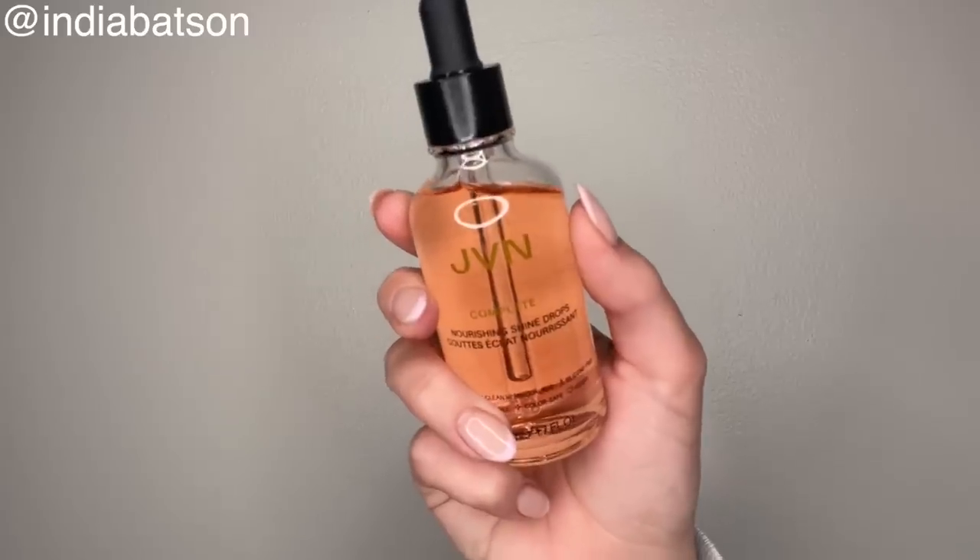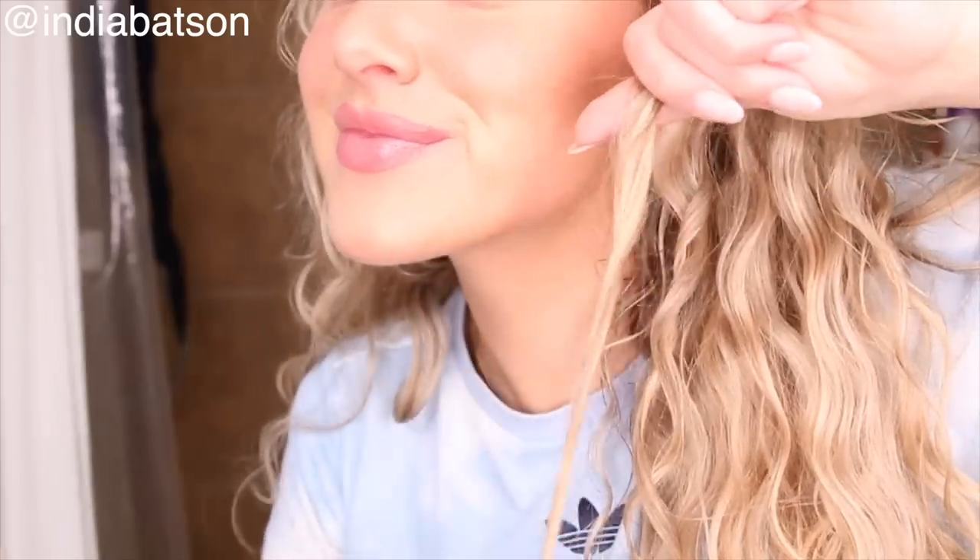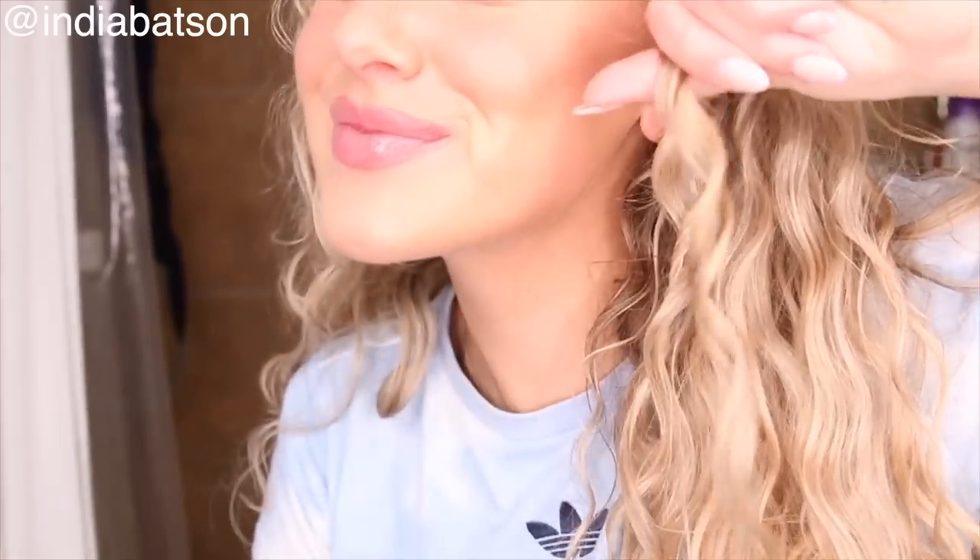Moving on to the JVN Complete Nourishing Shine Drops — these are fire. They are of course silicone-free, once again made with that hemisqualane. It's a really light, weightless formula — lighter than most oils — so I do find that I use a little bit more than I would with a traditional oil. But I can also get away with using more, because sometimes when I use oils I'll just end up looking like a greasy mess. Whereas with these shine drops, I feel like I can go a little more heavy-handed and my hair doesn't end up looking weighed down or greasy.